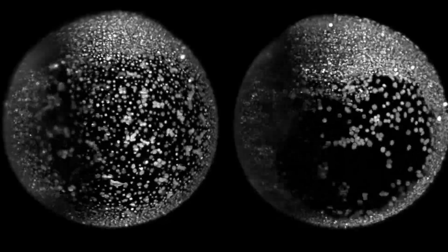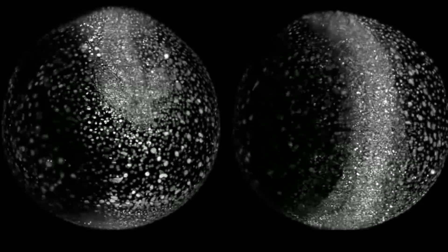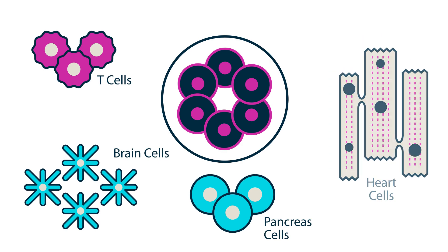See, when we're just beginning, as little embryos, all of our cells that eventually make up our body start out as stem cells, and at this stage, they can become any other kind of cell in the body — a brain cell, a heart cell, a cell in your eyeball, you name it.